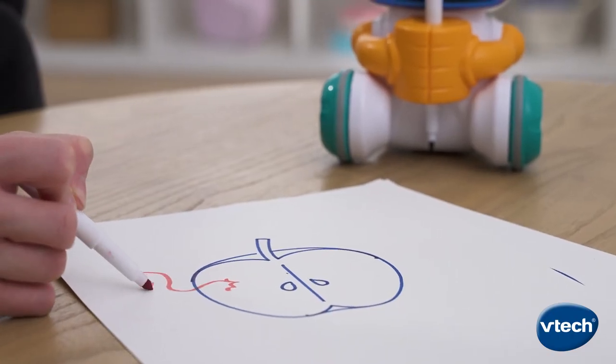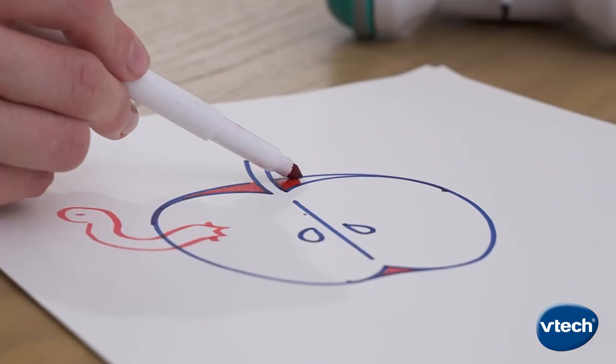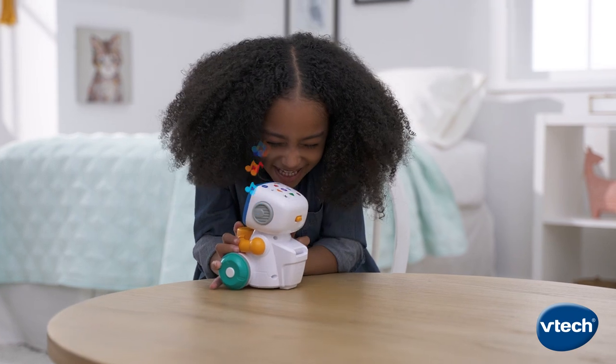Connect the dots, complete a drawing, or solve a maze. The list goes on and on. All that's left is to add some colorful flair while listening to music and phrases.